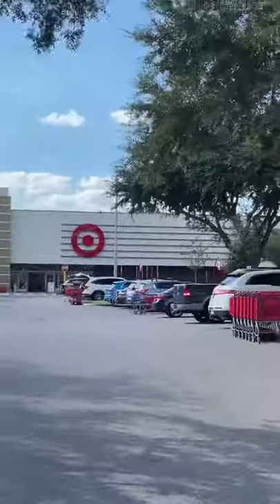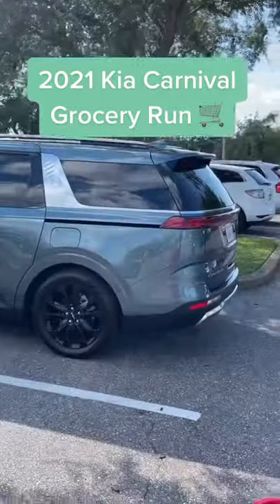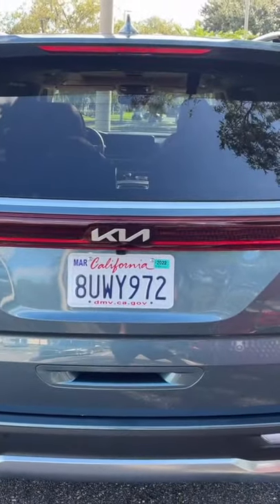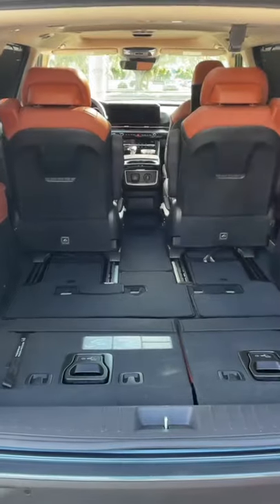I just got done making a trip to Target where I bought some larger items, allowing me to test the trunk space in the new Kia Carnival. It's actually pronounced Carnival, but I think Carnival sounds much fancier. The Carnival is a new minivan that replaces the old Sedona, so obviously you get a ton of trunk space.